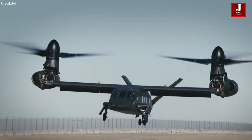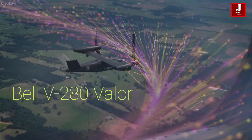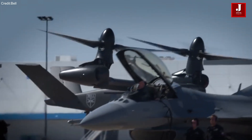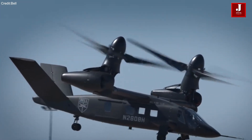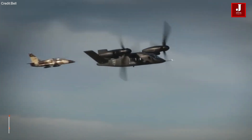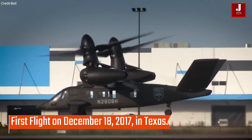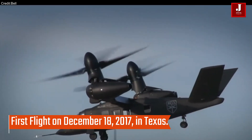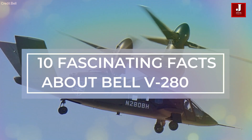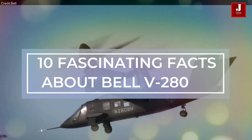Welcome back to JetLine Marvel for another thrilling aviation episode. The Bell V-280 Valor, a revolutionary tiltrotor aircraft developed by Bell Helicopter, took to the skies for the first time on December 18, 2017, in Texas, marking a significant milestone in the evolution of vertical lift technology. As we delve into 10 fascinating facts about the Bell V-280, a game changer in military aviation.